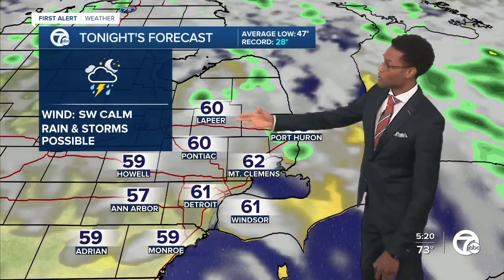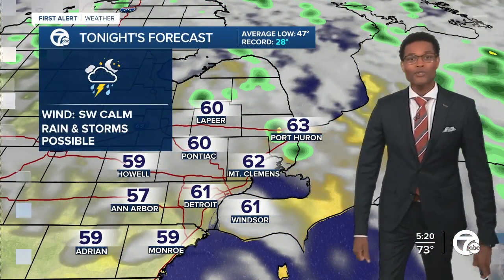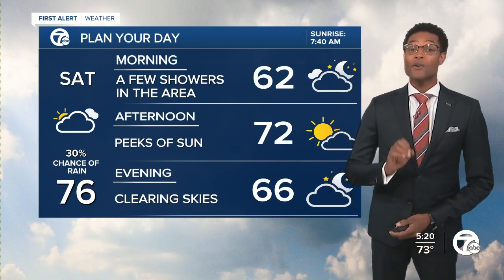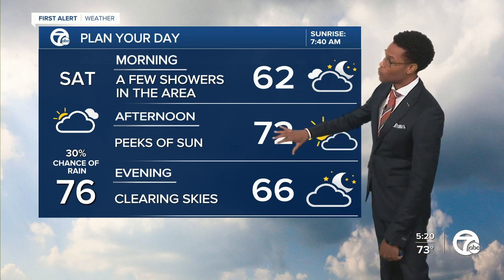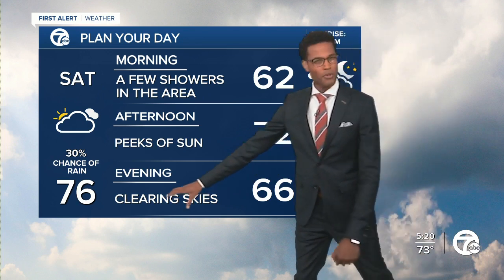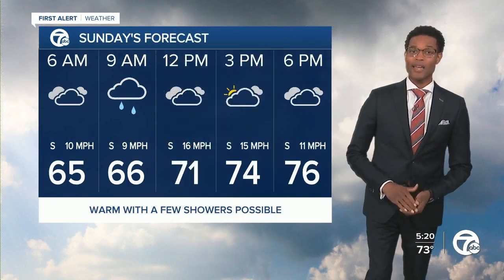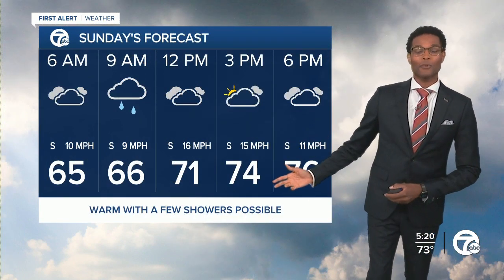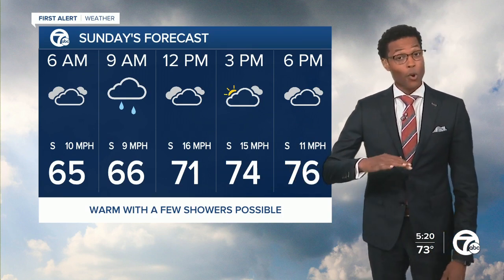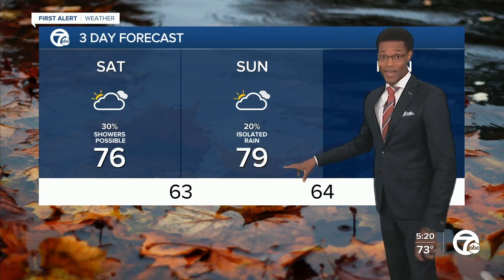We'll keep an eye on that. Tonight's lows: 60 degrees in Lapeer, 63 over in Port Huron, Detroit and Windsor around 61 degrees. For tomorrow, we kick the weekend off with some showers still in play. Once we hit the afternoon, we'll get some peaks of sunshine with a warmer temperature of 76 on Saturday. And on Sunday, even though there's a slight chance of seeing some rain once again, temperatures will still be climbing back to the seventies. We're trending above average in that seven-day forecast — the weekend stays warm.